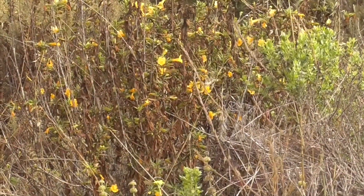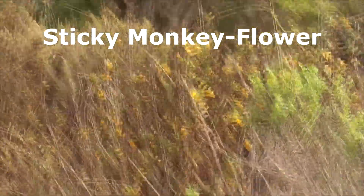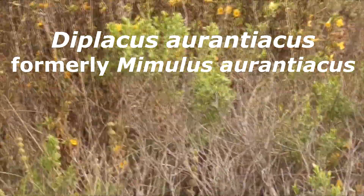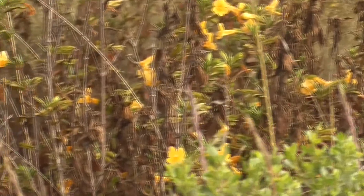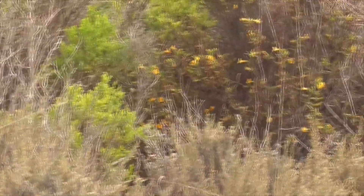So this yellowy, trumpet-like plant here is called a Sticky Monkey Flower, Mimulus aurantiacus. You see them all up and down the bluffs, but I can't go back there because it's kind of a restricted area. But we've got some over here, and we've got some over here too.